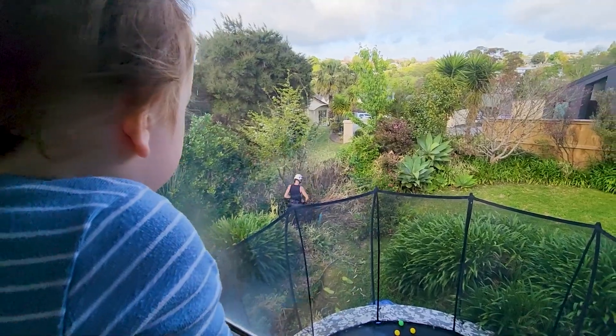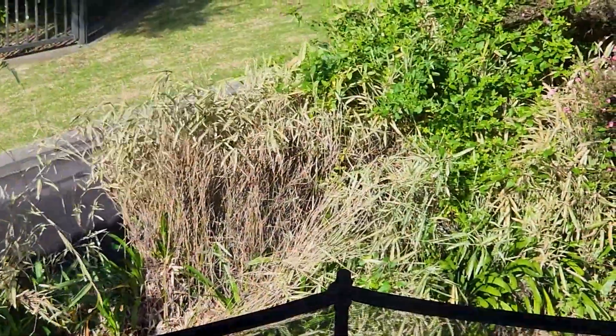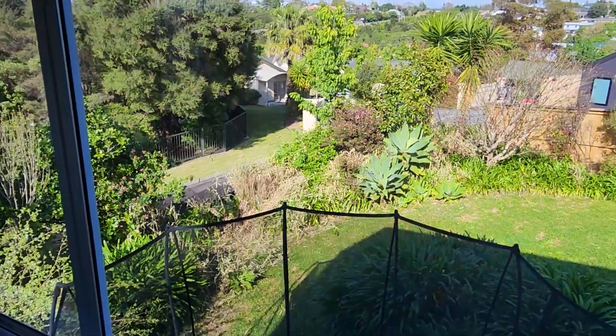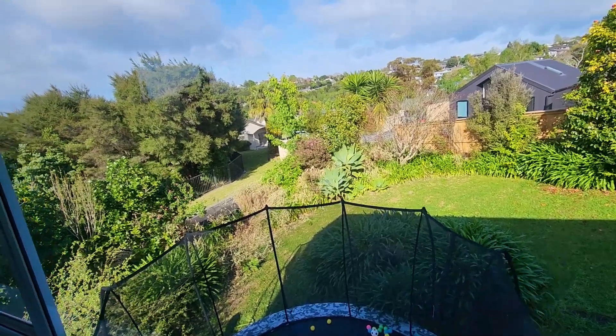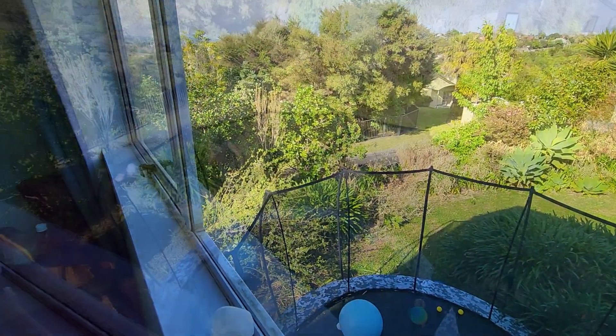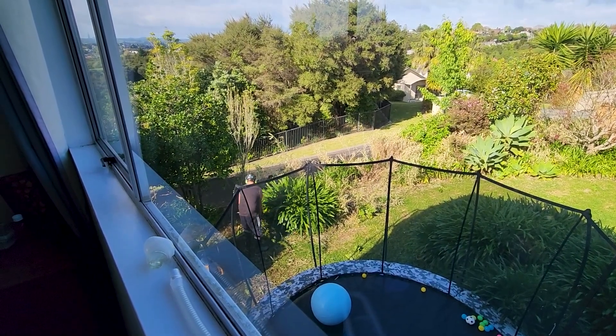Oh no, look at all that bamboo! The chainsaws are really making quick work of it — it's looking really good, I'm happy with it so far. But boy, that's an adjustment.